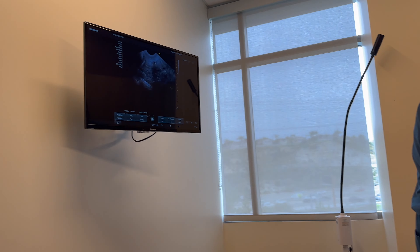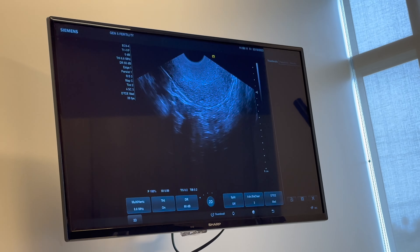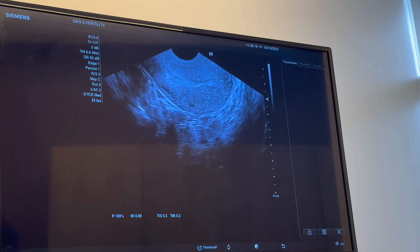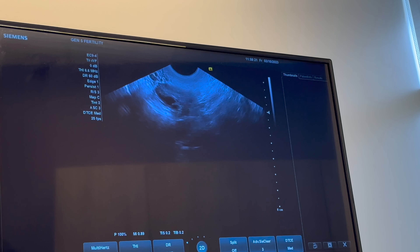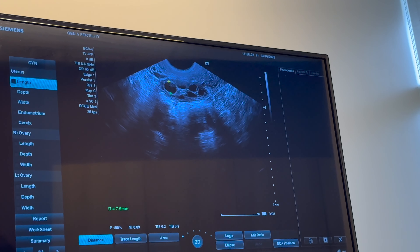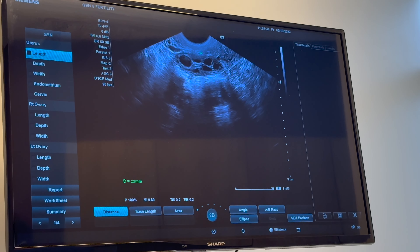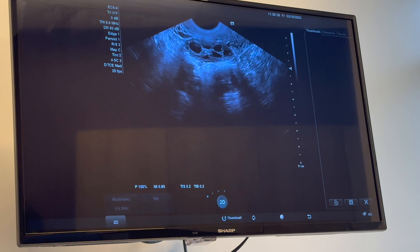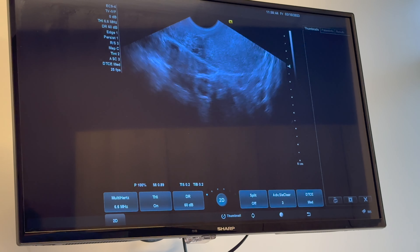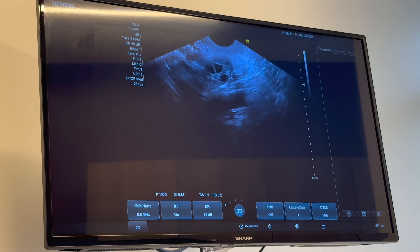That image is actually better than the one I have on my screen. Measuring the length here — it's roughly six millimeters. Look at all those follicles, that's beautiful. I'll just measure a few of them: seven, five, five. So they're a good size — that's exactly the size we want. You probably have over 15 follicles on the left side. Is that a healthy amount? That's a great amount — that's a great number.